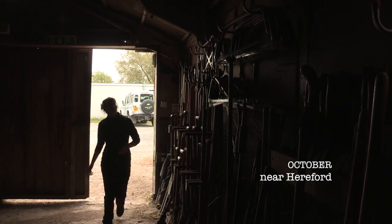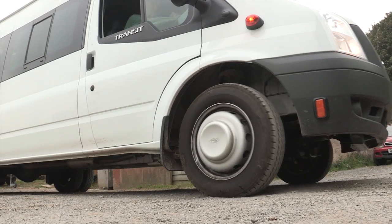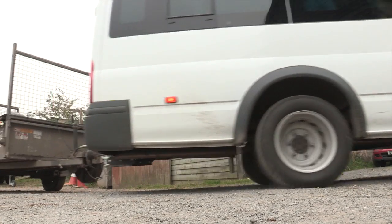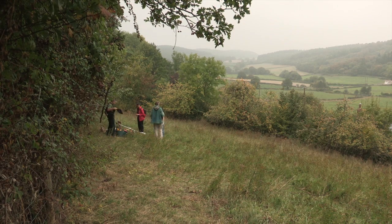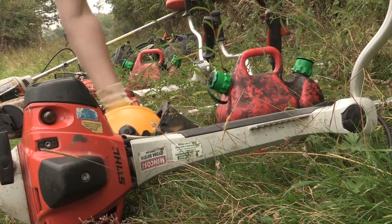Today I'm taking a group of volunteers out to one of our reserves to do the last of the hay cut. It is quite challenging, especially taking out volunteers — we've got lots of slopes and close quarters — so you're constantly checking everyone's not too close together and that people are happy working.